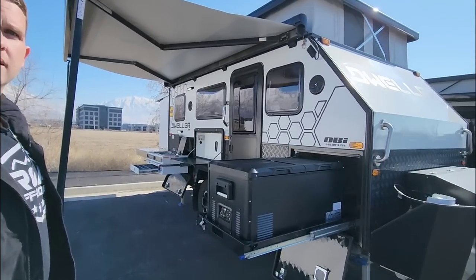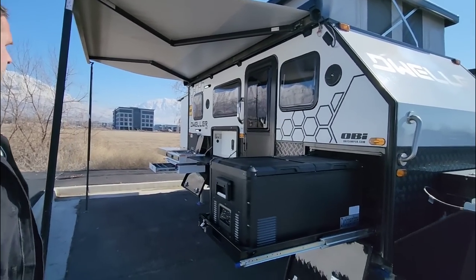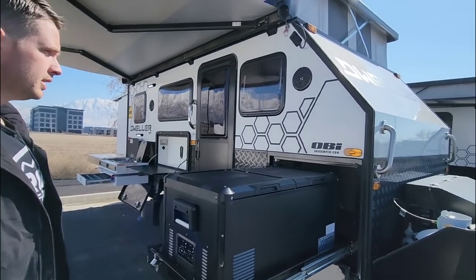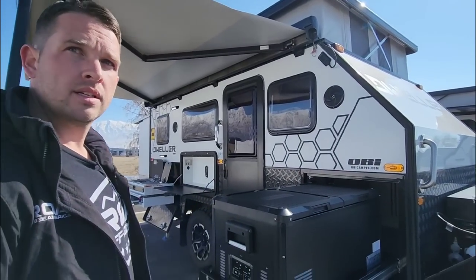In front of us is the OBI Camper — obicamper.com — and this is the Dweller. This is an actual off-road RV, not just inspired off-road. Before we dive in, let's talk numbers. The gross vehicle weight rating is around 5,700 pounds, the dry weight is closer to 4,800 pounds, so you've got about a thousand pounds of payload capacity.